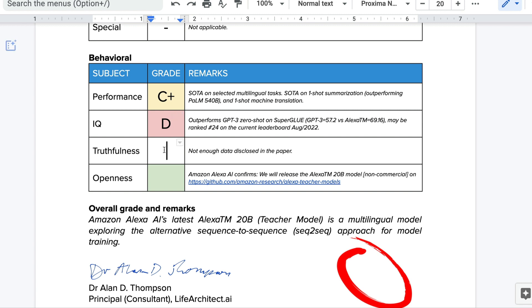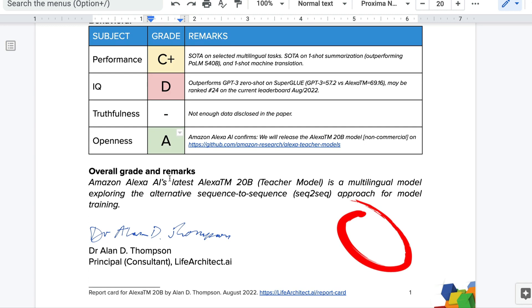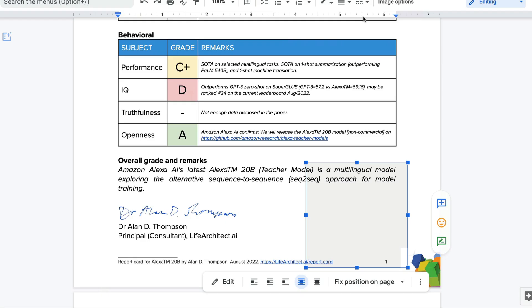For truthfulness, there was not enough information in the paper for us to even assess this one. For openness, Amazon Alexa have confirmed they'll release the model on a non-commercial basis, and you can even run it on your own GPUs on AWS EC2 instances — though it is non-commercial. I'm being a little generous here, giving it an A. Overall score for this one, I would give a C.